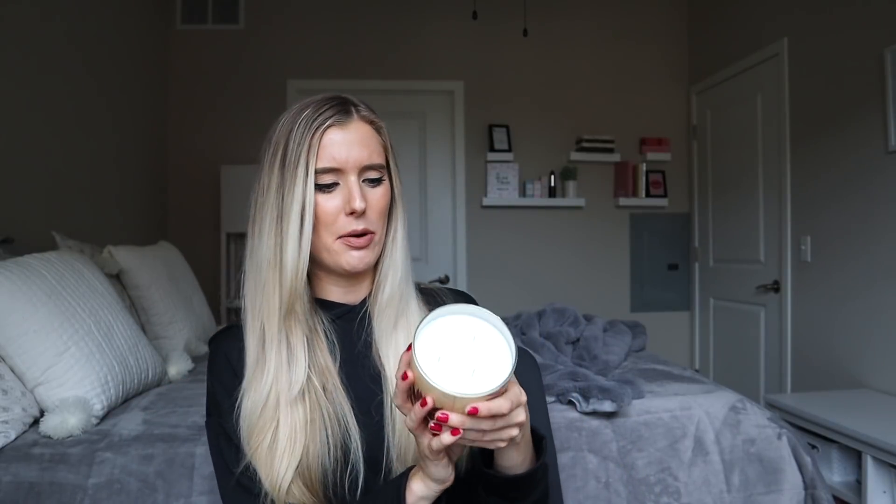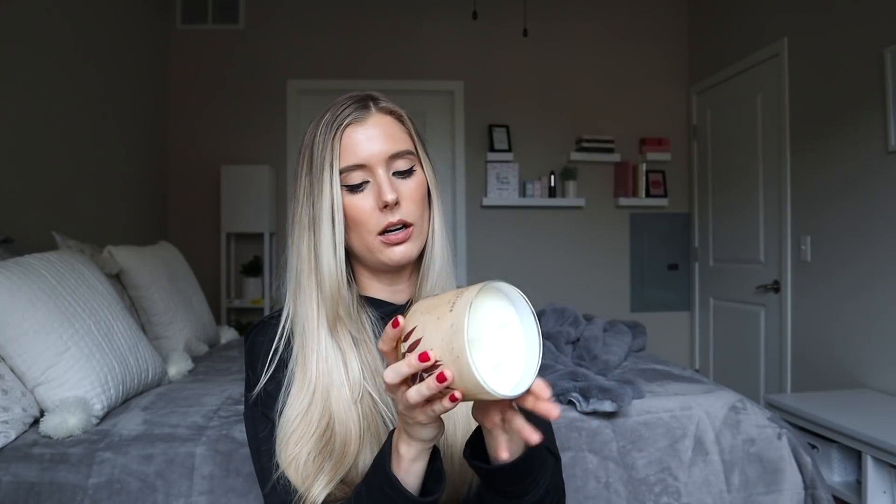Next is just an ultimate fall classic and very different from those other two, which are very traditionally fall scented. This is the Sweater Weather candle. This one says it has fragrance notes of fresh sage, juniper berry, aromatic eucalyptus, and fresh woods.